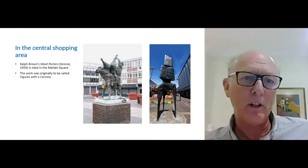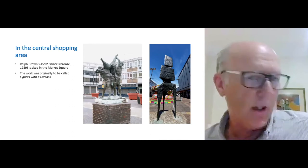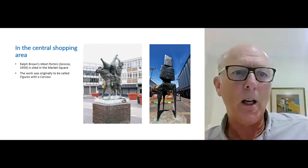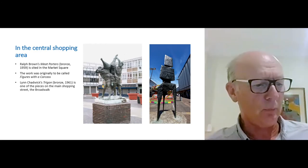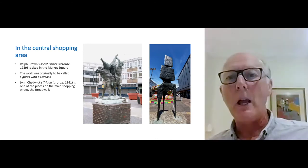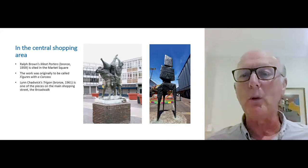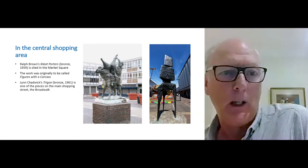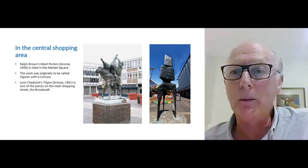Critic Gillian Whiteley called it a work showing Ralph Brown's keen social engagement with the sometimes dark, disturbing sensuality he exhibited in his work. Next is a piece in the main shopping area by Lynn Chadwick — this is a male Lynn, not a female Lynn. Those of you with the pre-read will see the potted biographies. I'm not going to give many, but Chadwick was one who rarely made a maquette; he worked directly with the material. It's not so representational as the market porters piece.